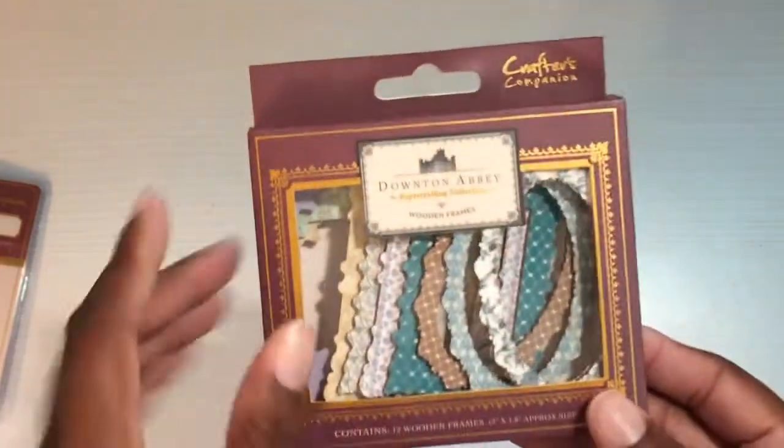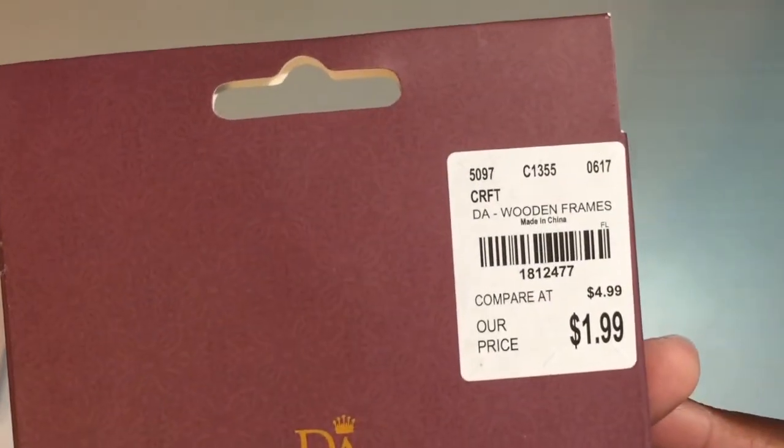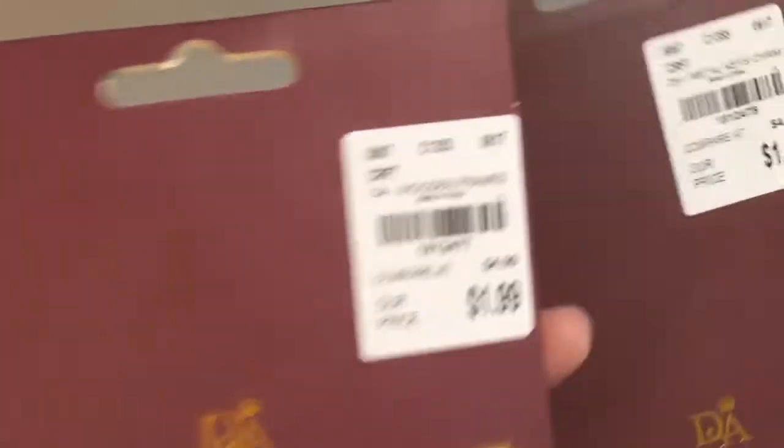Next I found these little frames — I need to stop buying frames because I hardly ever use them, but I thought these were too cute to pass up. They were $1.99 as well. Let me check — that's a different SKU number, so okay.